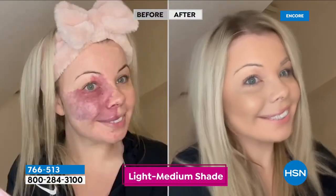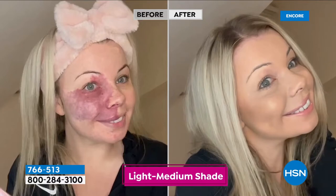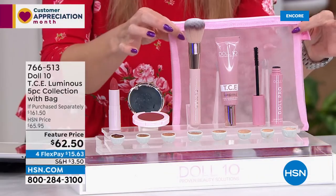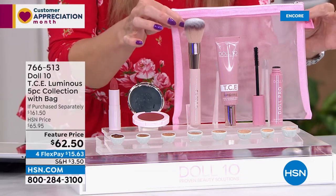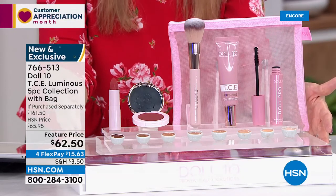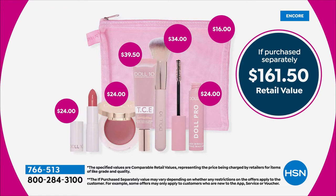We're also giving you a cheek flush and a buffing brush for your foundation, plus a beautiful pink cosmetic bag — all six pieces today. Instead of a $161 value, we are saving you $99. It's everything you need: a foundation that starts its life as a serum with niacinamide, an application brush, cheeks, lips, and mascara.